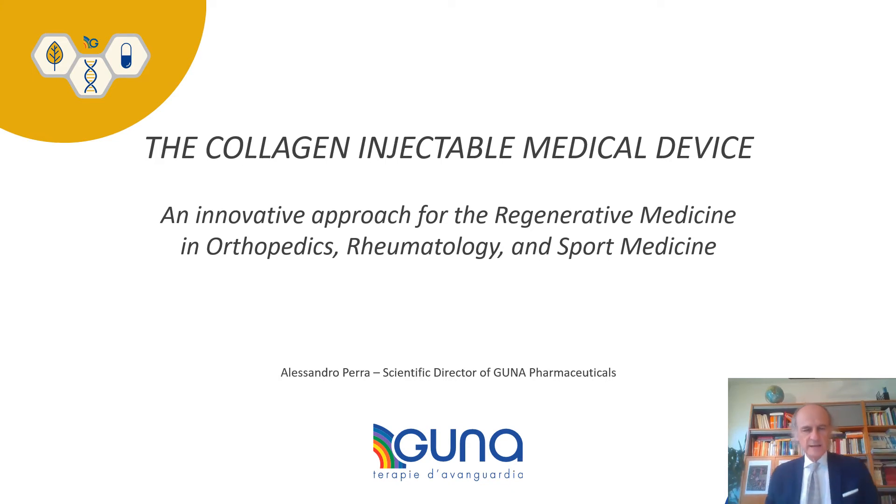Good afternoon from Milan, Italy. My name is Alessandro Perra and I am the Scientific Director of GUNA Pharmaceuticals. Today I'm very glad to introduce you to the collagen injectable medical device. We will speak about a really innovative approach in the field of regenerative medicine for what concerns the tissues of the musculoskeletal apparatus.